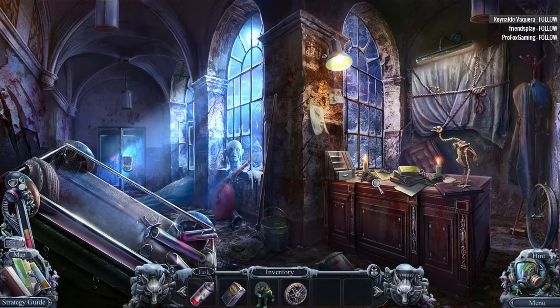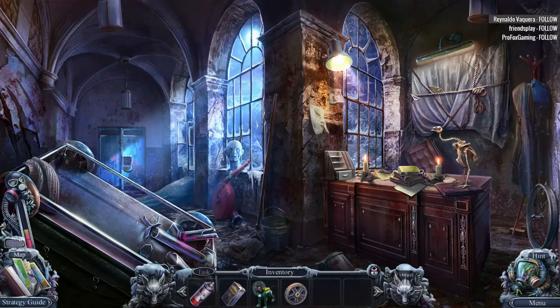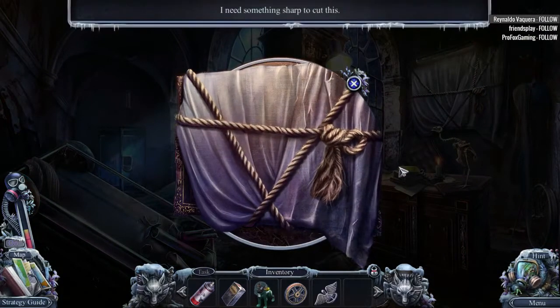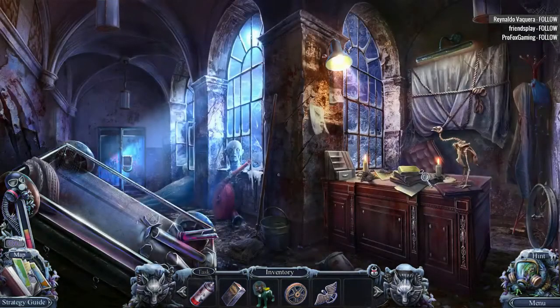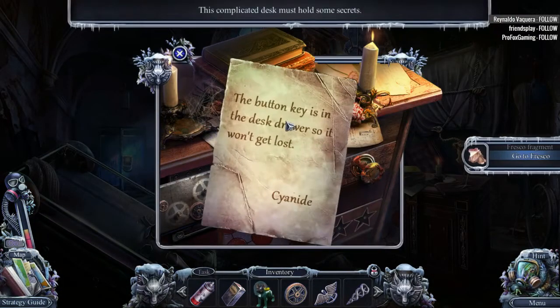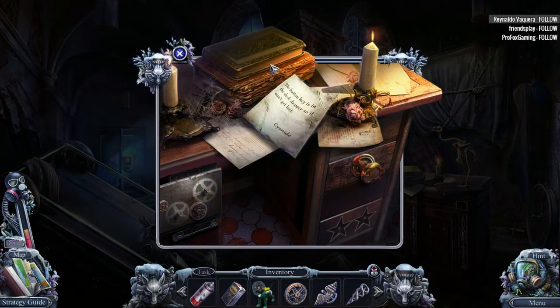Mission accomplished. I'm not going to clean the floor. Okay. I need something sharp to cut this. What else do we need? The button key is in the desk drawer, so it won't get lost. Of course it is.